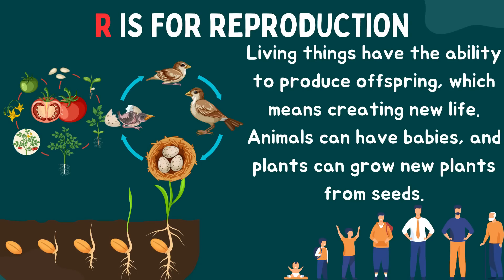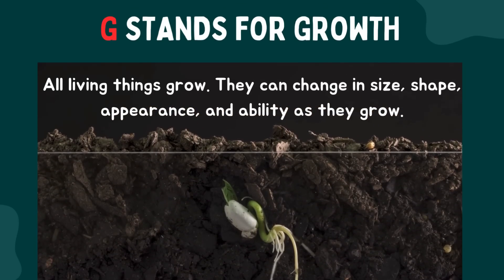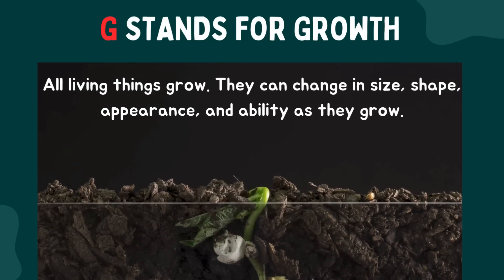R is for reproduction. Living things have the ability to produce offspring, which means creating new life. Animals can have babies and plants can grow new plants from seeds. G stands for growth — all living things grow and change over time. They can change in size, shape, appearance, and ability as they grow.